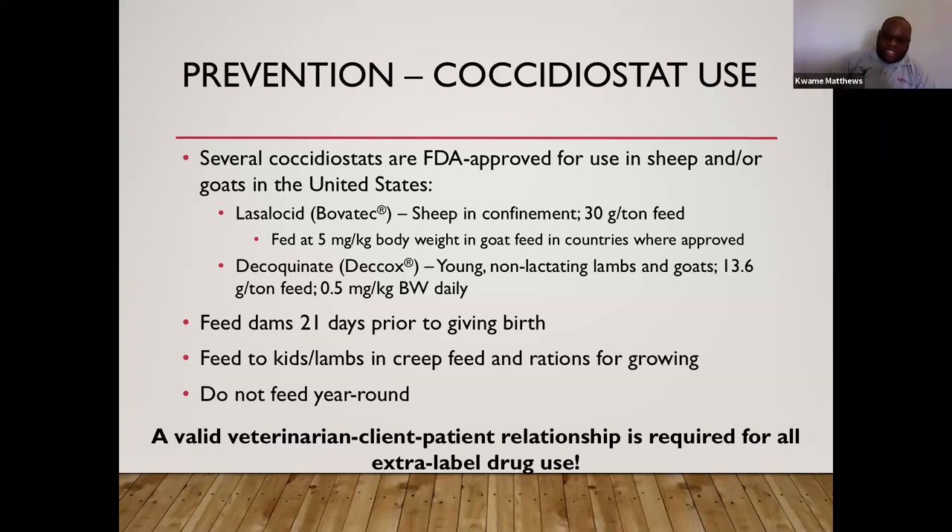Feed dams the coccidiostat starting 21 days before they give birth, and continue feeding growing animals at least through weaning. Do not feed a coccidiostat year-round unless kidding year-round; feed it during the times when animals are most susceptible to coccidia.